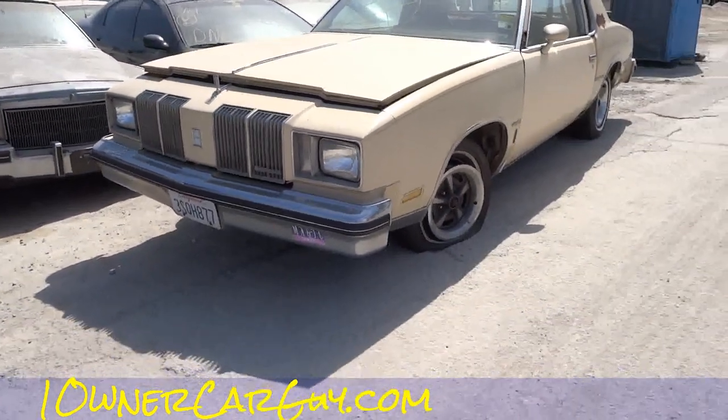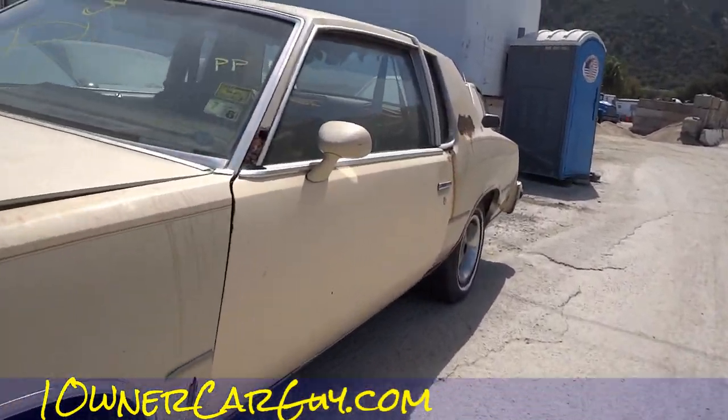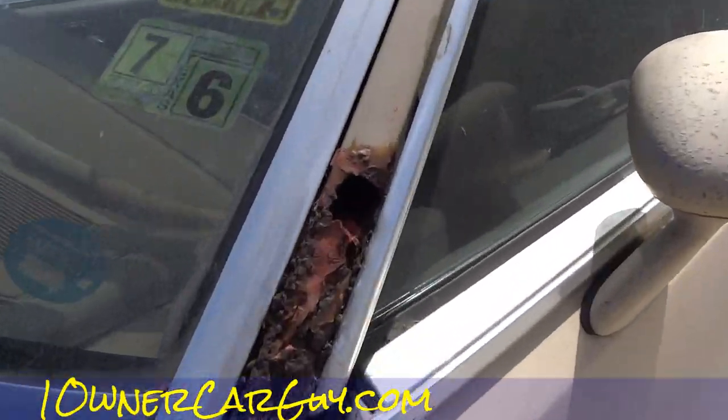It's a chrome grill too. Could be a diesel — is it a diesel? No, it would say 350 diesel. God, look at that. What's it came from? Oh, there you go — Texas.